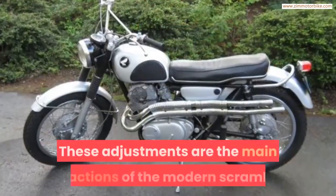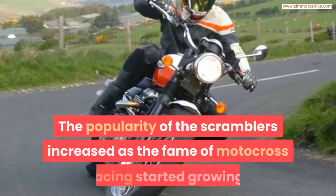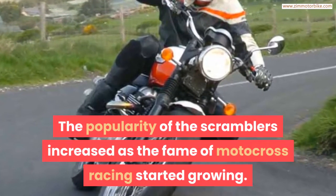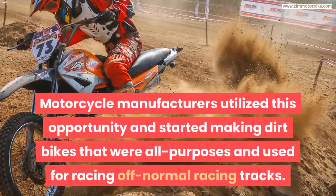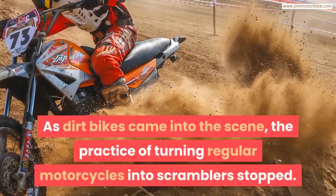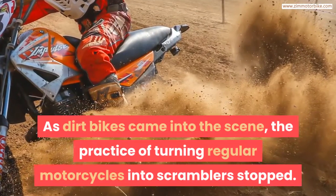These adjustments are the main attractions of the modern Scrambler. The popularity of Scramblers increased as the fame of motocross racing grew. Motorcycle manufacturers utilized this opportunity and started making dirt bikes that were all-purpose and used for racing off normal racing tracks. As dirt bikes came into the scene, the practice of turning regular motorcycles into Scramblers stopped.